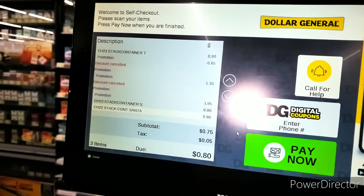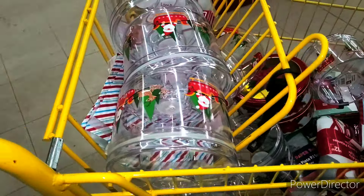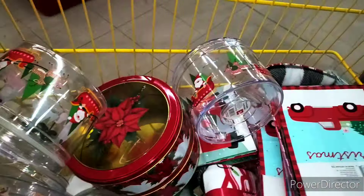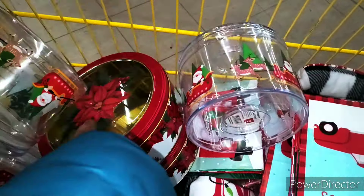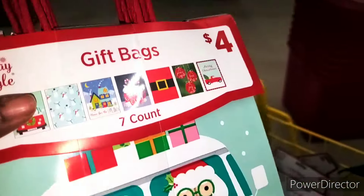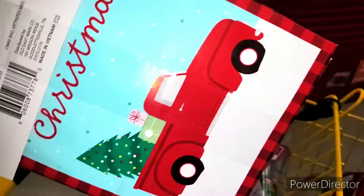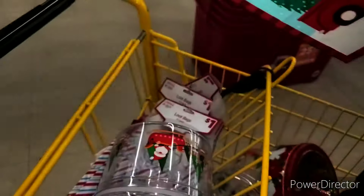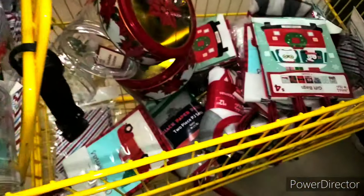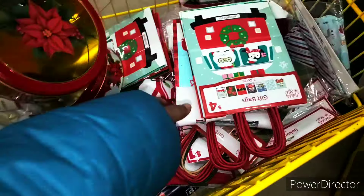We are at self-checkout and yes, it is scanning a quarter. Since I'm here, I can show y'all what I got. My Henry is scanning — I got tons of these, they were three dollars. I got these containers right here, they are three dollars as well — got two of those. These bags are four dollars, seven count — so excited about that. And I got my little candy bags, the four count, which are a quarter.